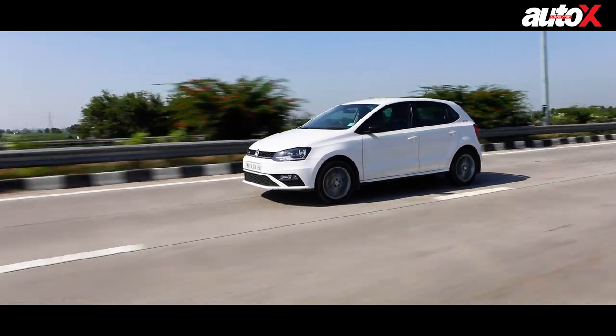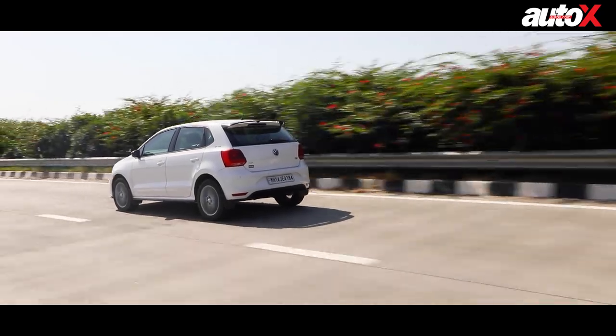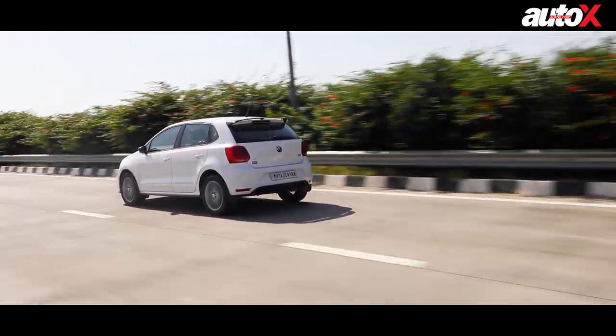But that was a kick-ass car — it had the most power at 145bhp, and of course it used to ride and handle beautifully.